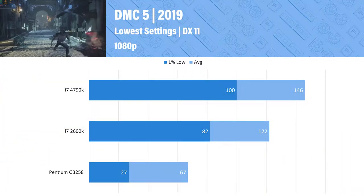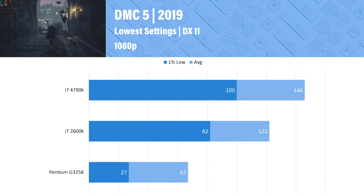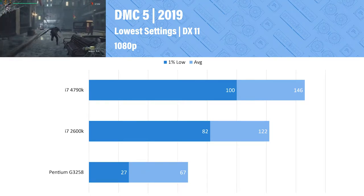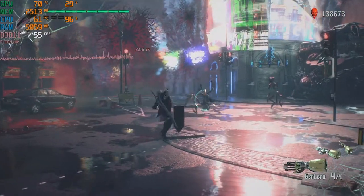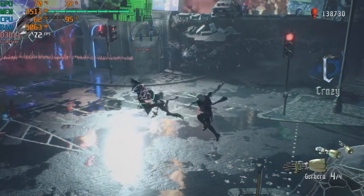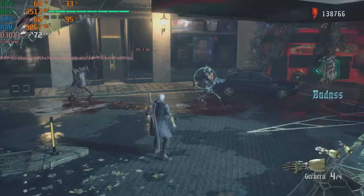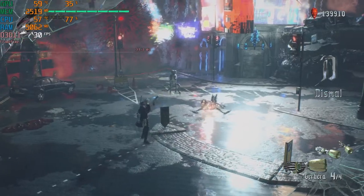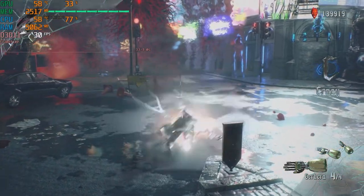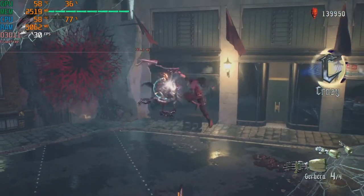Devil May Cry 5 may give the impression it's playable with over 60 FPS on average, but the problem is the 1% low and the large gap between average FPS and that 1% low, showing bad stuttering. The frame time graph is jumping all over the place, which during gameplay feels awful — almost like you're lagging in game. Locking to 30 FPS using MSI Afterburner produces a smooth 30 FPS with no drops during the benchmark. While 30 FPS isn't great, at least it's playable with no stutter. Worst case scenario, you become a console gamer.